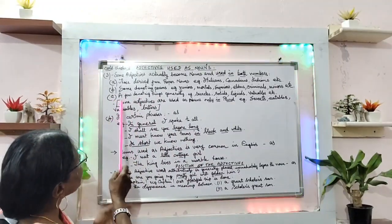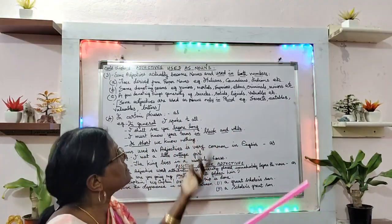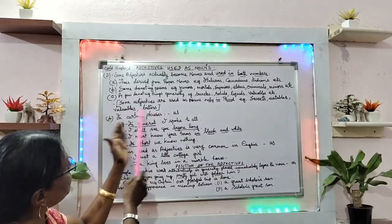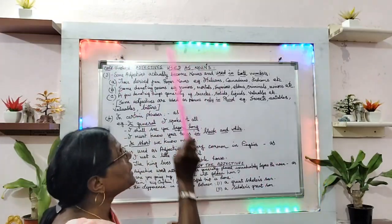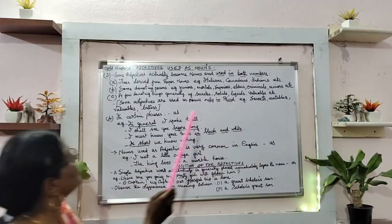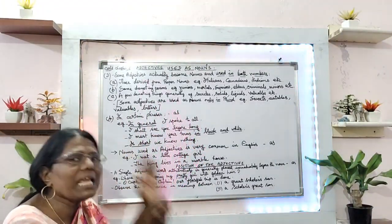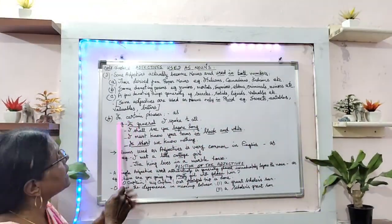Next, a few adjectives denote things generally — like secrets, solids, liquids, valuables, etc. And especially noted in brackets: some adjectives are used as nouns only in plural. For example: sweets, eatables, valuables, bitters. These nouns are used only as plural, not as singular.